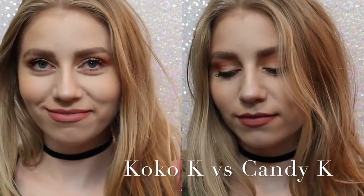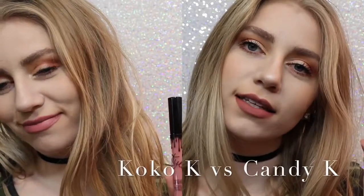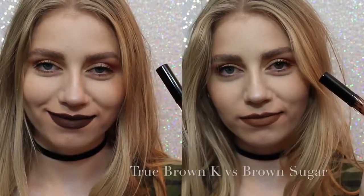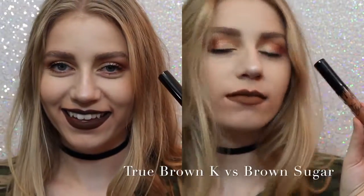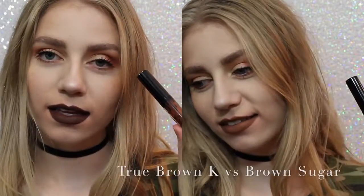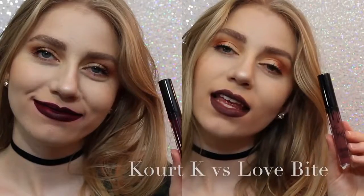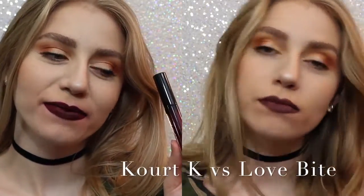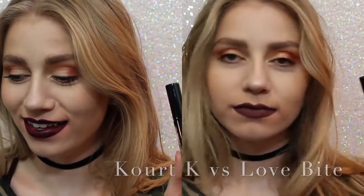So now I want to show you comparisons. On the left we have Coco K, on the right we have Candy K. As you can see, Coco K is a lot pinker, but not much pinker. Candy K is just more of a neutral, everyday color. Next, True Brown versus Brown Sugar — there was a lot of confusion with this shade when it came out. True Brown is a lot darker than Brown Sugar and a lot more chocolatey. And lastly, Quark K versus Love Bite. Obviously, I would choose Love Bite over Quark K, because Quark K has some serious splotchiness issues.